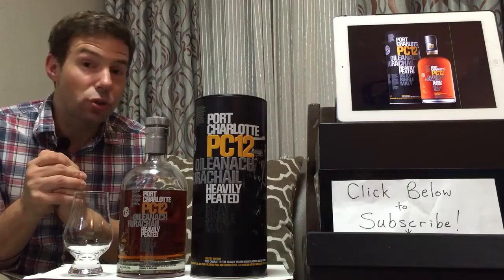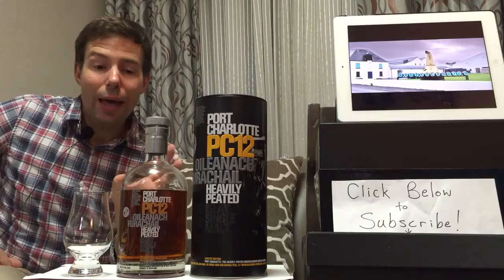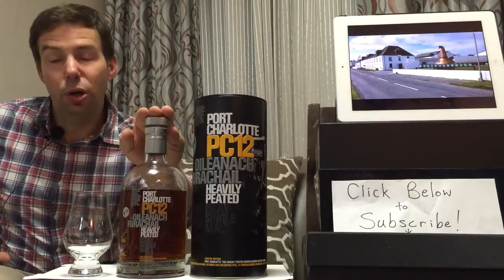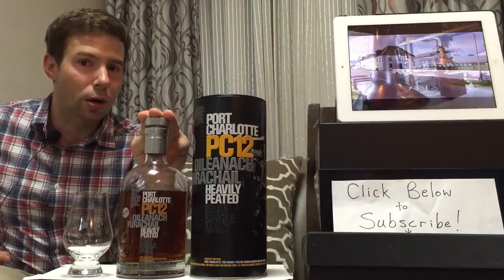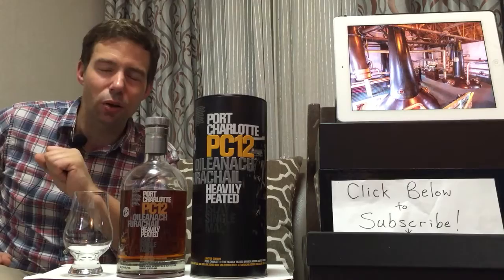Today we're going to Islay, the Isle of Islay in Scotland. This is the first one I've reviewed from the Bruichladdich Distillery. This is one of their heavily peated versions — they have two. They have a heavily peated, which is this one, called Port Charlotte, and they also have a super heavily peated called Octomore, which I have tried once. But I haven't picked one up lately, mainly because of the high price, especially here in Korea.